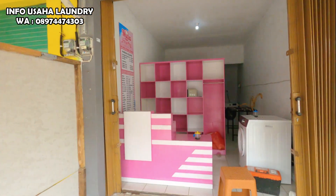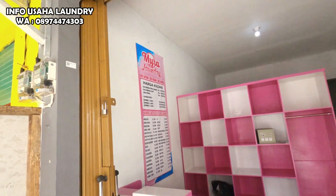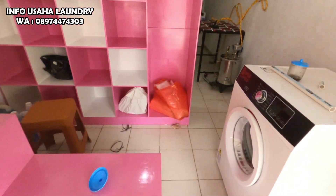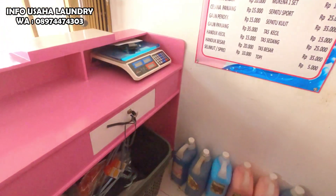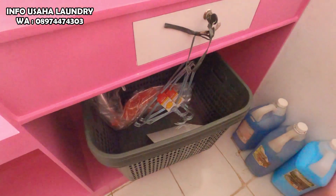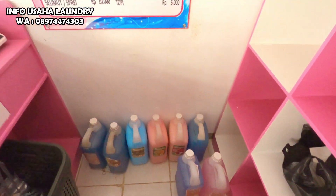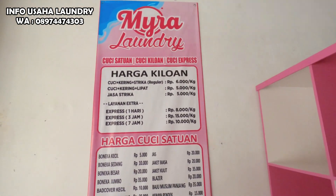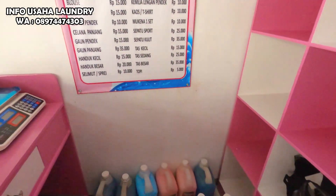Kita akan lihat apa saja yang didapat dari paket usaha Lodli Kiloan ini. Yang pertama ada rak laundry, kemudian ada meja kasir, ada dryer atau pengering, kemudian ada timbangan digital, kemudian ada hanger, ada keranjang, ada chemical laundry: sabun, deterjen, parfum laundry, softener, dan lain-lain. Kemudian ada daftar harga juga, untuk daftar harga kita menyesuaikan lokasi, di sini harganya Rp6.000 per kilo.